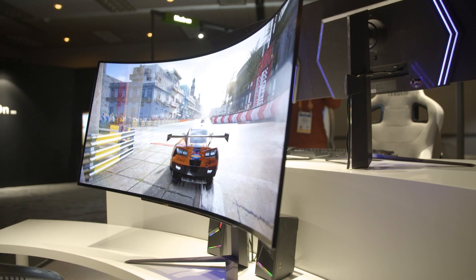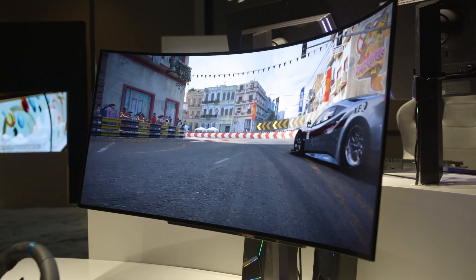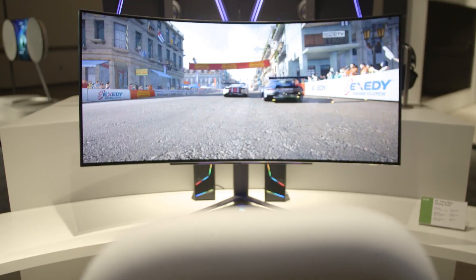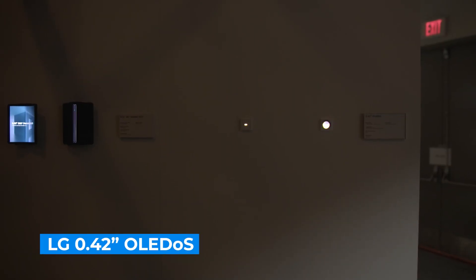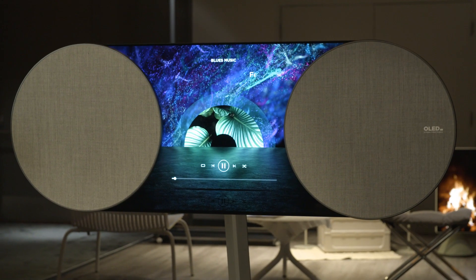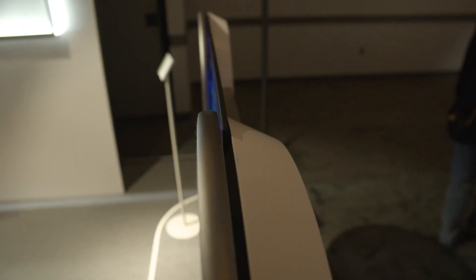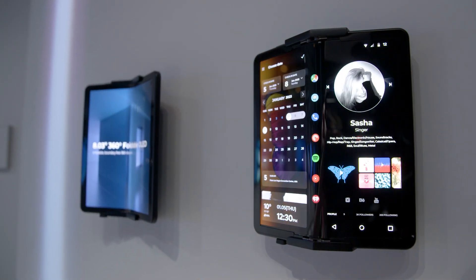I also saw a 45-inch OLED gaming monitor with an 800R curve — tech already making its way into products from LG Electronics, ASUS, and Corsair. I got up close with an ultra-small 0.42-inch OLED coming to VR and mixed reality headsets, and saw a very weird OLED concept with speakers that move behind and in front of a 42-inch TV. Overall, it's an exciting glimpse into the displays of tomorrow, and I'm especially looking forward to seeing whether smartphone makers adopt that 360-degree OLED.